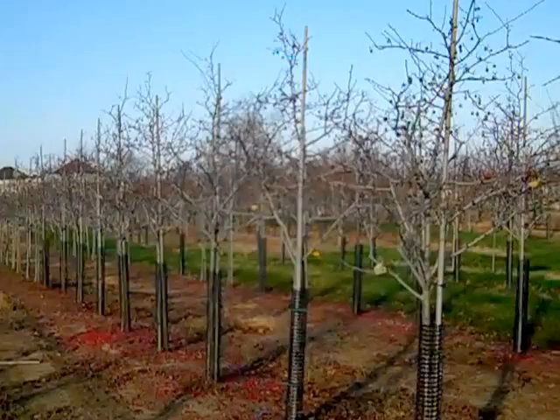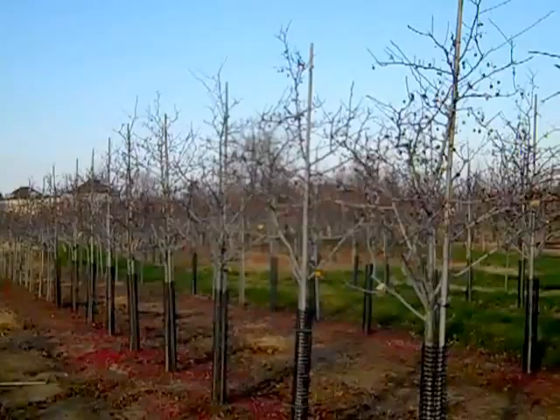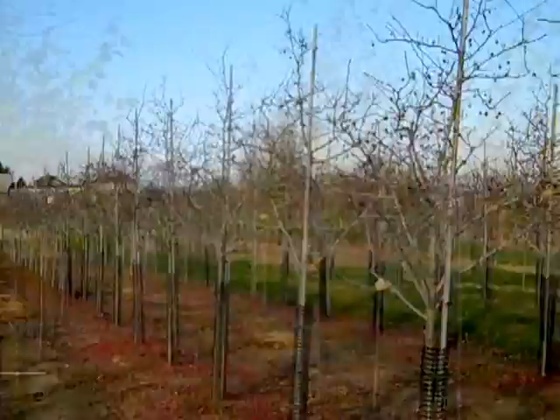The trees we're looking at now are Crataegus anermis, or thornless hawthorns. You can see the anermis is really putting out a nice set of fruit, which adds some fall interest, and they have a beautiful spring flower as well.